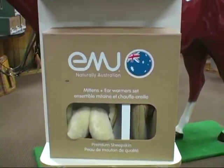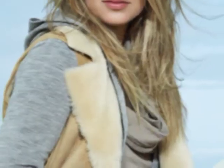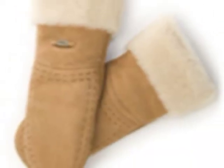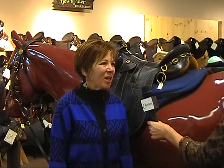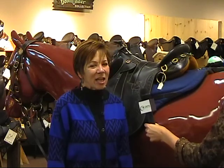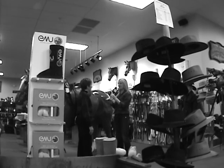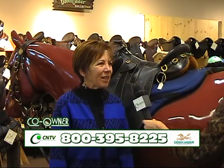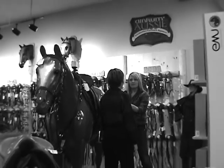What type of clothing and shoes does Emu make? Emu makes sheepskin boots and regular shoes, as well as jackets, mittens, earmuffs, and slippers — some of them out of sheepskin. Emu slippers are so warm, comfortable, and very soft. Emu has developed their own sheep — it's a cross between a Border Leicester and a Merino sheep — and it just creates a fabulous sheepskin boot.